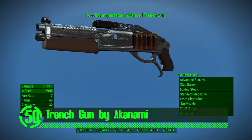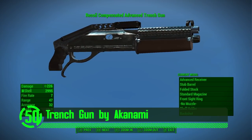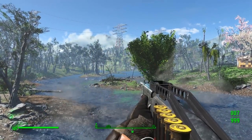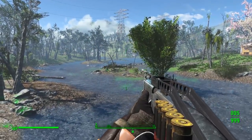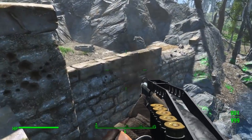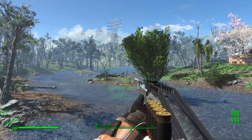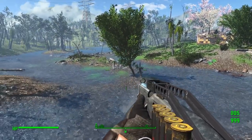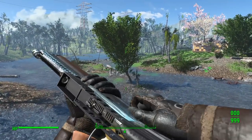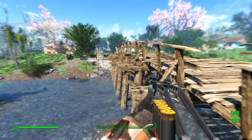Next on our list we've got the Trench Gun by Akonami. The Trench Gun, despite its name, is quite formidable. This shotgun looks, feels, and even smells realistic in Fallout 4. The design, meshes, and textures all serve to make this a sweet weapon with a questionable taste in music.